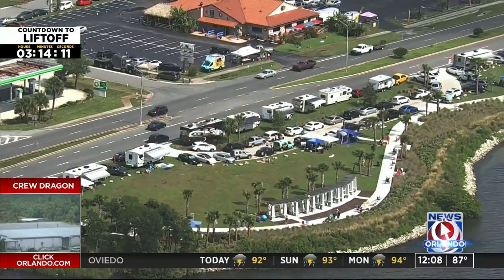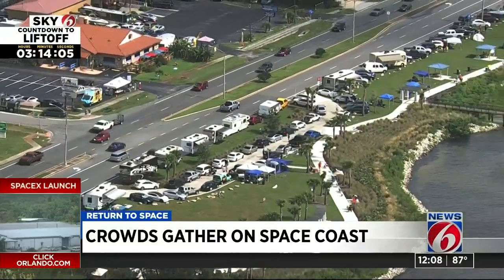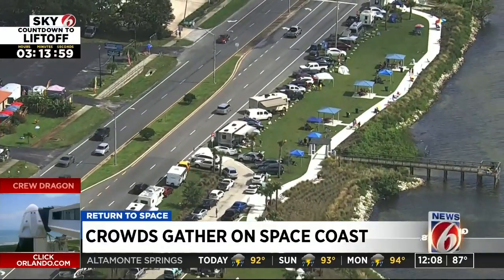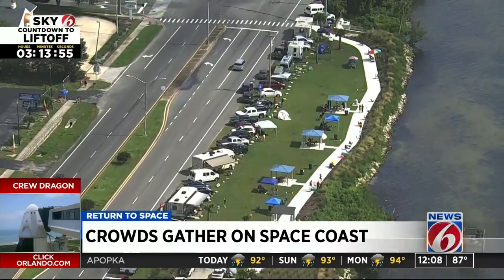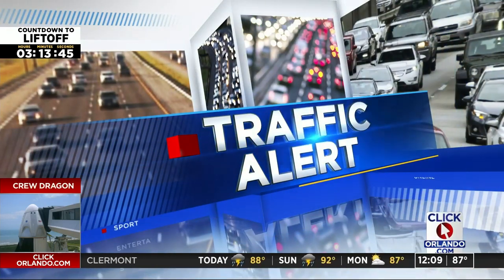If you remember what Wednesday looked like along the Space Coast, this is what it looks like right now. This is a live look along A1A. Sky 6 flew over that area just a few moments ago, and it looks like people are packing in as closely as they can to get those parking spaces. Since it's a Saturday, we could see it get even more complicated than it was Wednesday. Let's get a look at those roads and see how they're holding up. Traffic safety expert Trooper Steve has your pinpoint traffic.